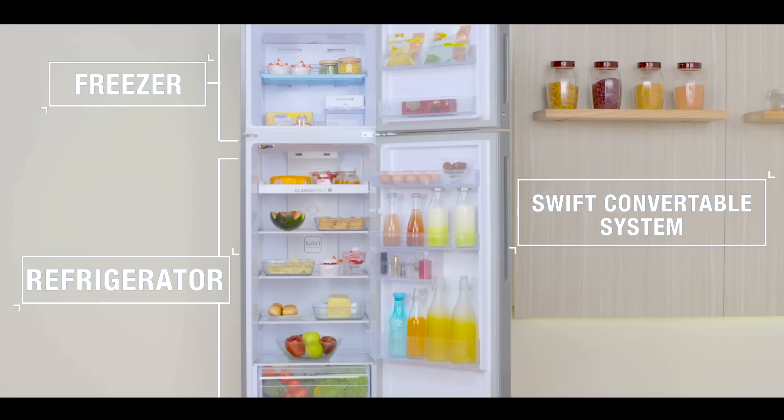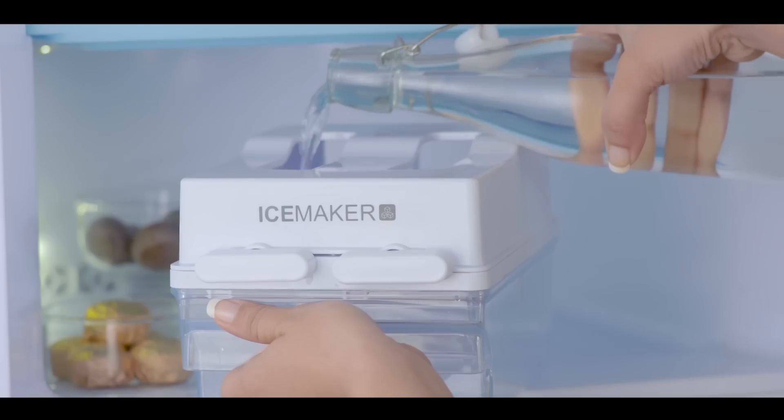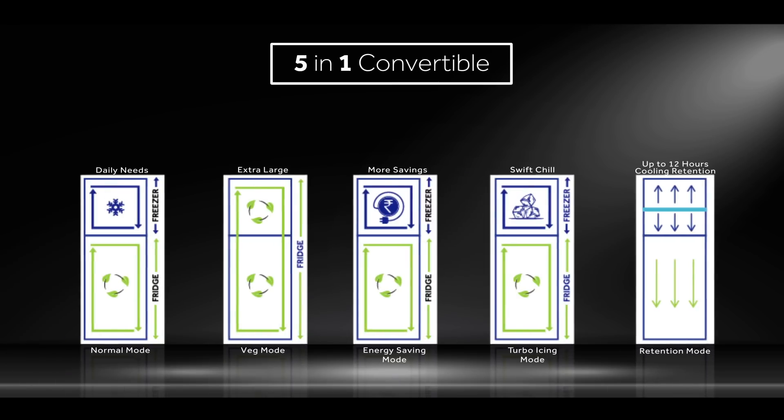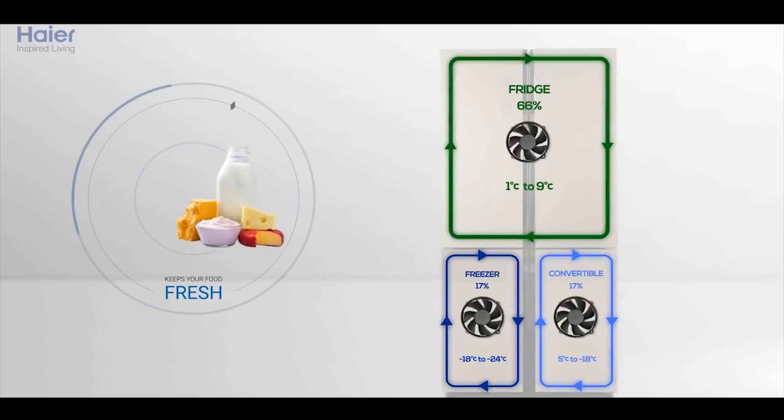Convertible refrigerators convert the freezer into a fridge and then back into a freezer. Haier's India lineup features an 8-in-1 convertible range, 5-in-1 convertible range, and triple cooling convertible range.